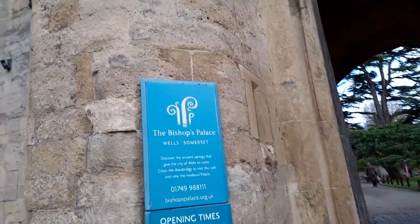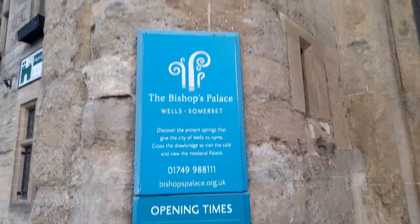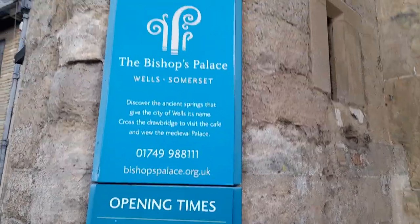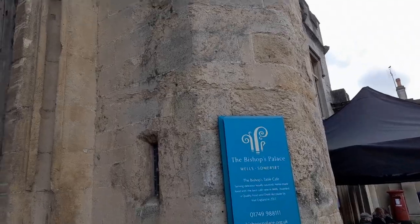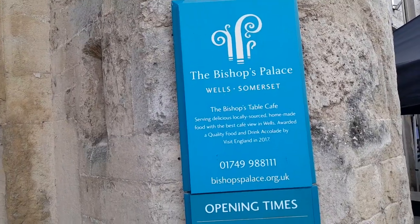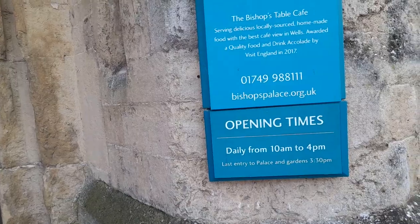You will also find Bishop's Palace nearby. It's open from 10 to 4 p.m., with last entry to the palace and gardens at 3:30. The palace also has a Bishop's Table Cafe serving food and drink.